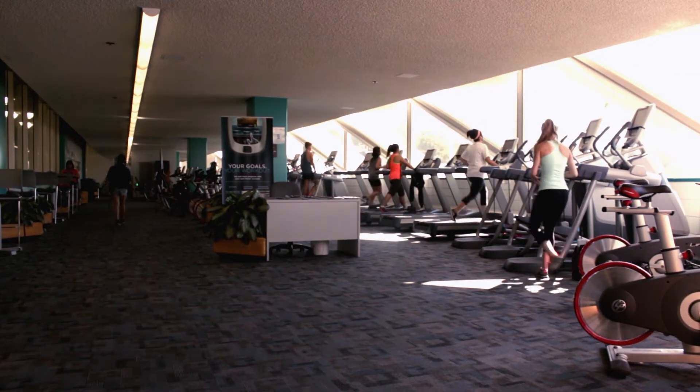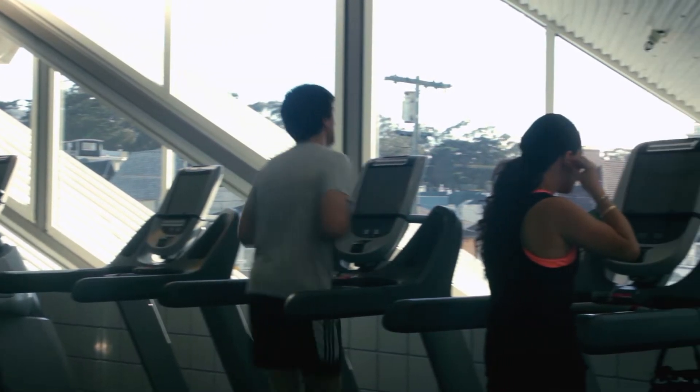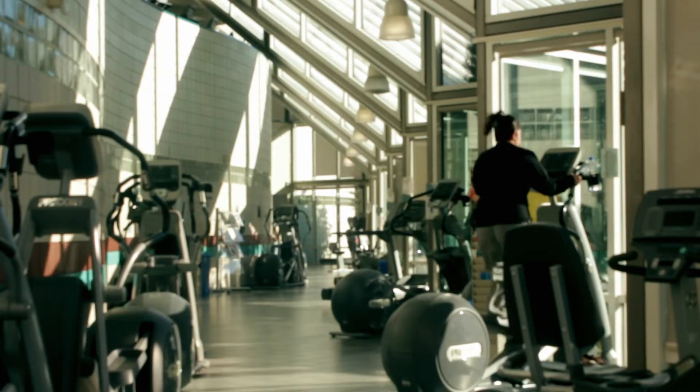Last year, the upper cardio floor was renovated with Wi-Fi enabled machines. Now you can go for a run and catch up on Breaking Bad at the same time. Since this area fills up fast, next year the lower cardio level will get new machines too.